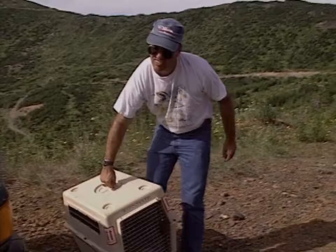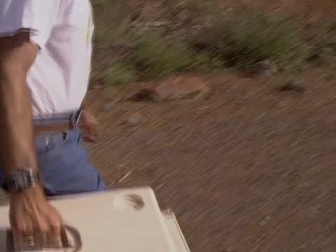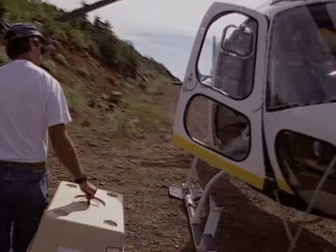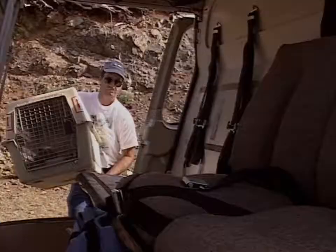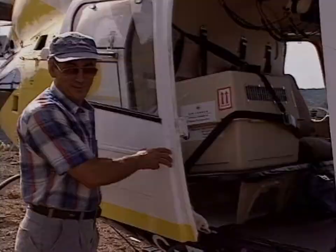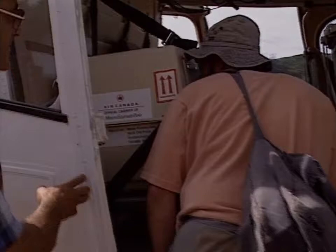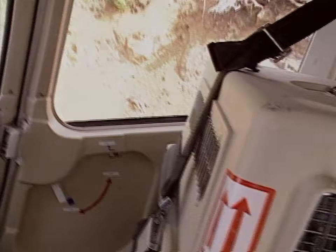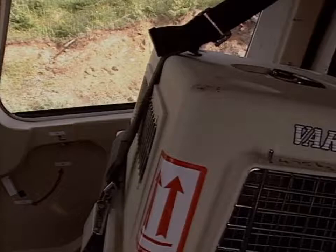Nobody works on an animal for 10 or 11 years as I have without becoming inordinately fond of them as individuals. A lot of those animals out there I know very well — quite personally. And to be honest, it breaks my heart every time I have to catch one, every time I have to immobilize one with drugs, every time I have to disrupt their natural lifestyle. For me, the idea of having Vancouver Island marmots in a cage in Toronto Zoo is not pleasant. You swallow your pride, you swallow your feelings, and you hope ultimately that what you're doing is in the best interest, not of those individual animals, but of the species as a whole.